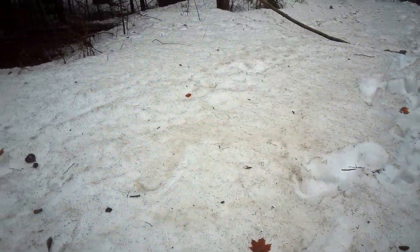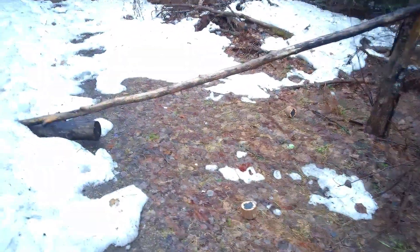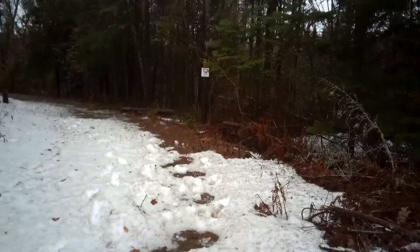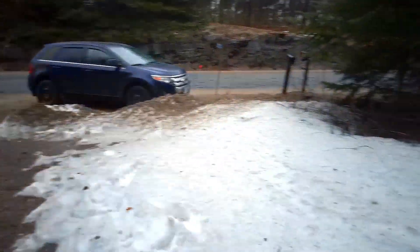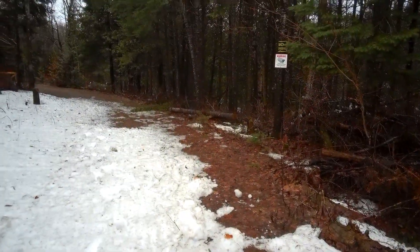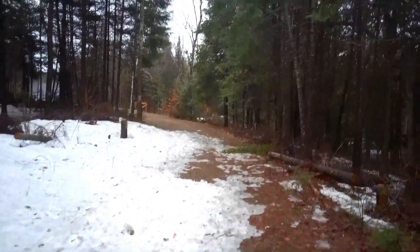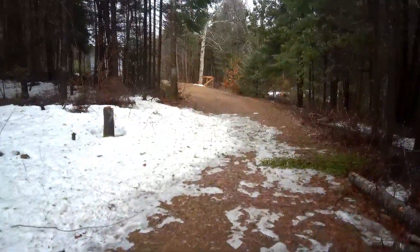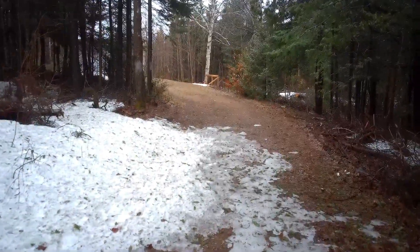Look at all the snow still here — it is starting to disappear. It's amazing how much snow there was this year. You can hear all the crunch. It's just unbelievable. I've never seen this and I've been coming up here since I was a kid.